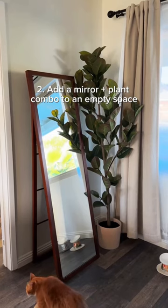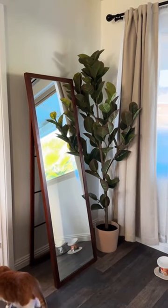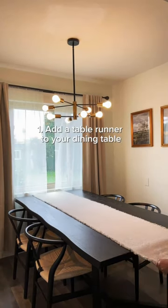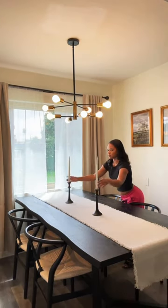If you have an empty corner in your apartment and don't know what to do, add a mirror and plant combo — this will fill up the space and make your apartment look longer. Add a table runner to your dining table; it will make your dining space look more classy and put together.